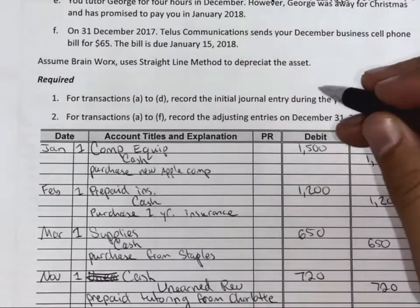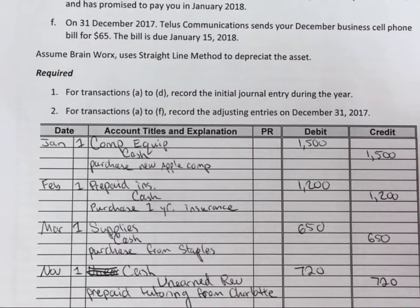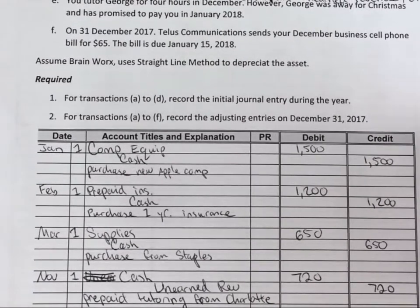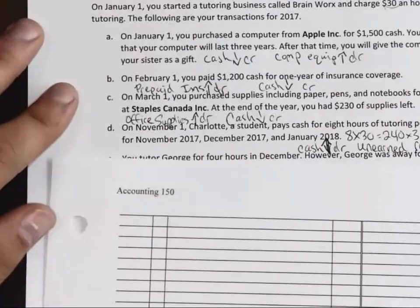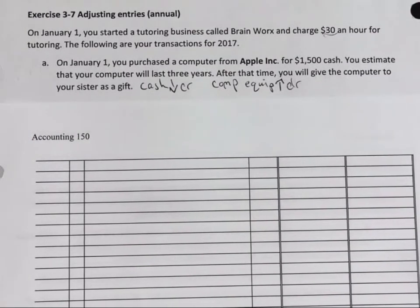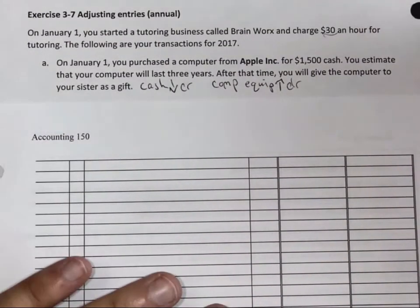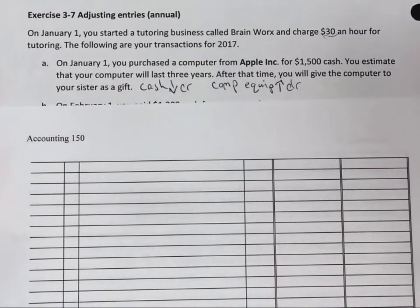It asks us to do A to D — initial journal entries, which we've done. So let's go back through and do our adjusting entries on December 31st, 2017. On January 1st, we purchased the Apple computer for $1,500. In your smart reading, you should have read about depreciation. What we're going to learn in Accounting 150 is straight-line depreciation.